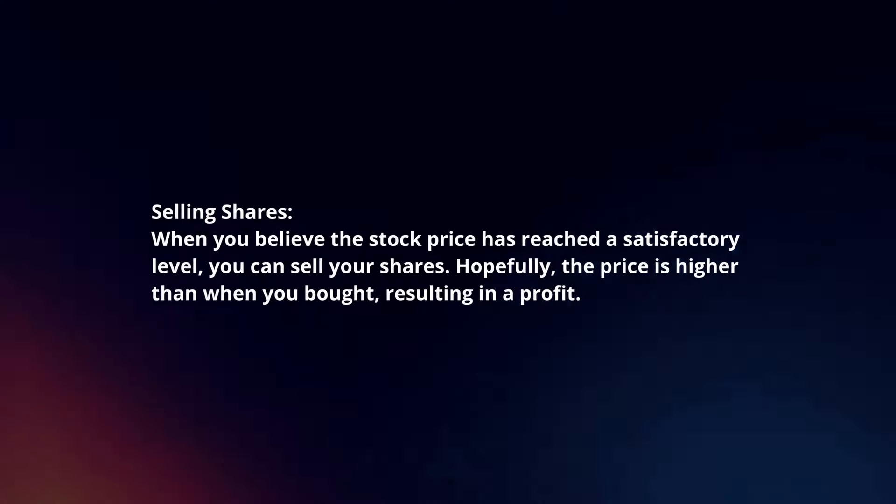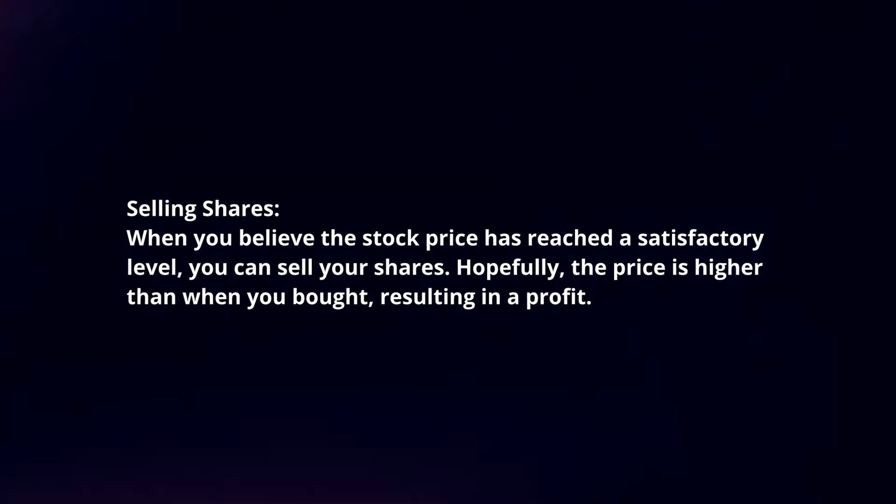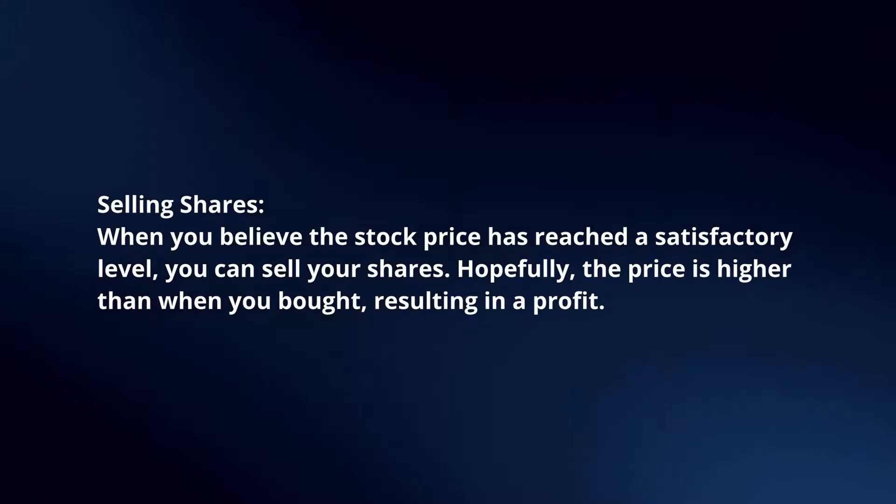Selling shares. When you believe the stock price has reached a satisfactory level, you can sell your shares. Hopefully, the price is higher than when you bought, resulting in a profit.